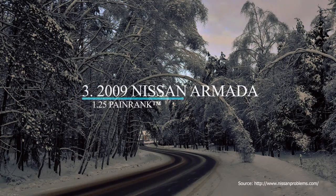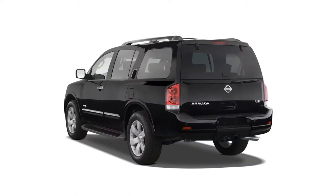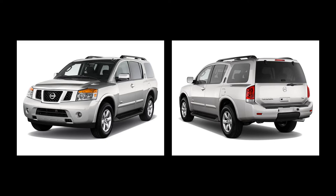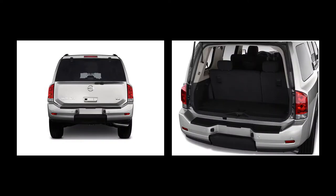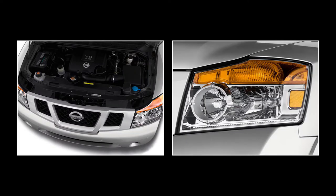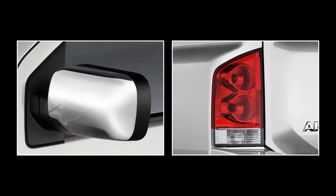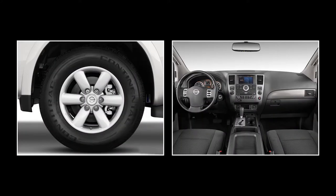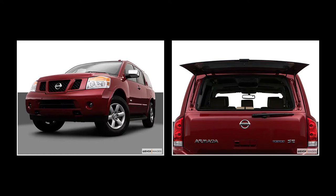Number 3 on our list is another full-size SUV, the 2009 Nissan Armada. The 2009 Armada seats 7 or 8 and has 10.7 inches of ground clearance. It is powered by a 5.6-liter, 317-horsepower V8 with 385 pound-feet of torque, controlled by a 5-speed automatic transmission, has speed-sensitive power steering, and gets a combined 14 miles per gallon. The 2009 Armada is available in rear-wheel drive or four-wheel drive, with an original base MSRP of $37,210 or $40,010, respectively. It has two trim levels: SE and LE.